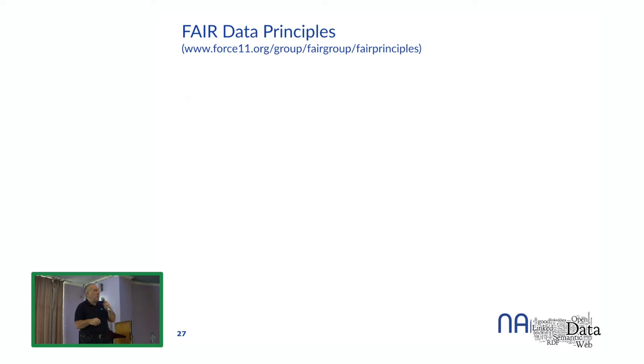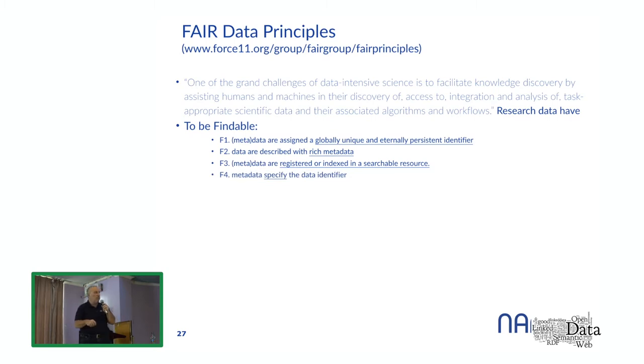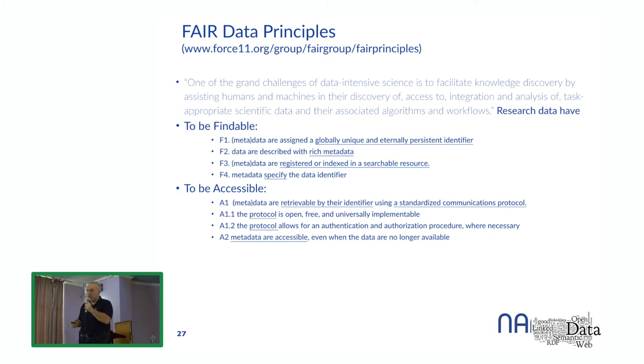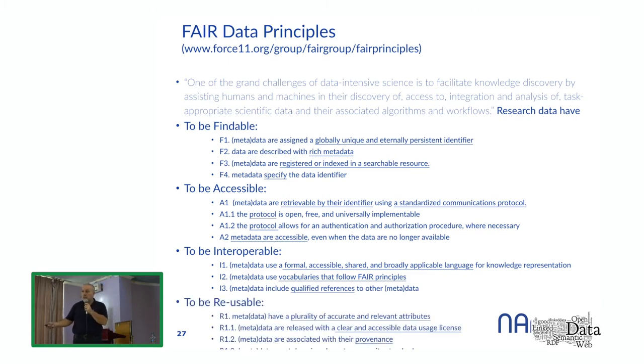The FAIR data principles have been defined to address this. One of the grand challenges of data-intensive science is to facilitate knowledge discovery by assisting humans and machines in the discovery, access, integration, and analysis of scientific data and their associated algorithms and workflows. Data should be FAIR: Findable, Accessible, Interoperable, and Reusable. This applies not only to data, but to all aspects of scientific research — publications, software, code, and infrastructure.